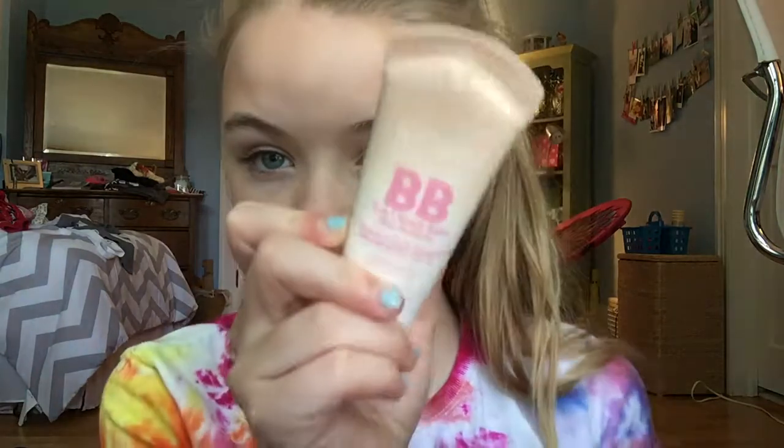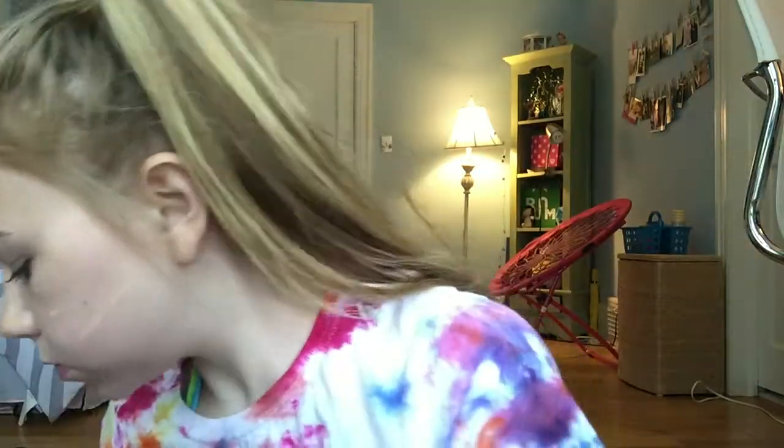Now moving on to 8th grade. I'm starting with the moisturizer I already have on my face. I'm taking this BB Cream and it's great because it's a light coverage — it feels really light on your skin, it has SPF, and it moisturizes your skin at the same time. So this is just a great product. I'm blending this in with my fingers, making sure to pat as I go. When I'm done blending that in, I'm moving on to the Maybelline Fit Me Concealer once again.